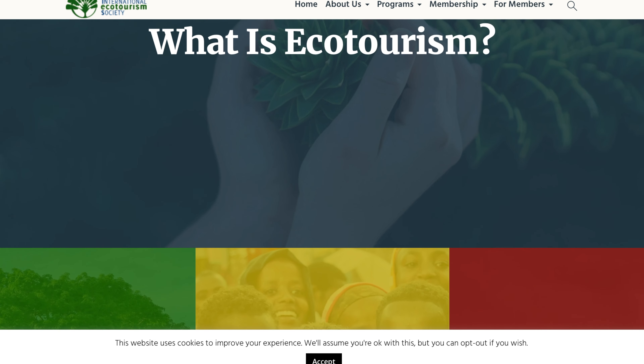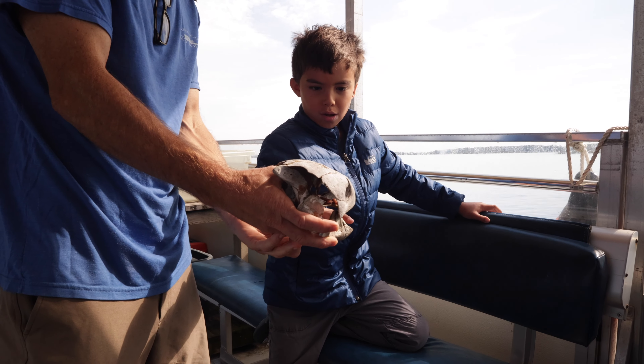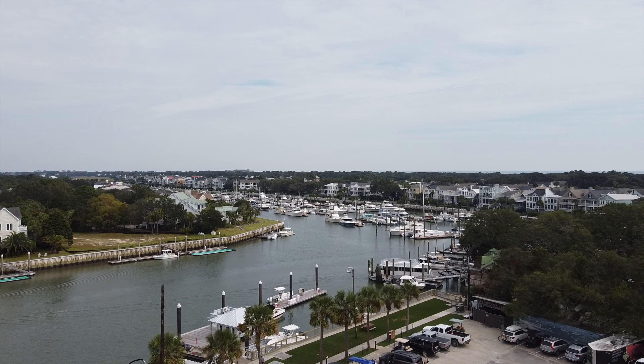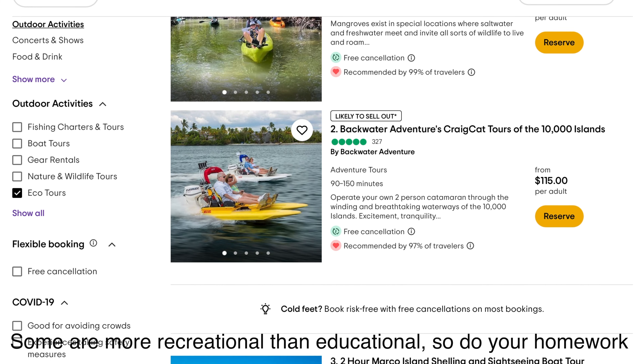So what is an ecotour? Well, the definition can vary. But from our standpoint, it is tourism with a focus on nature and wildlife that generally will be associated with educational experiences. Our ecotour was based out of Charleston, South Carolina, and the company was Barrier Island Ecotours. Now, regardless of where you live in the country, most major beaches will have some form of an ecotour you can consider doing.